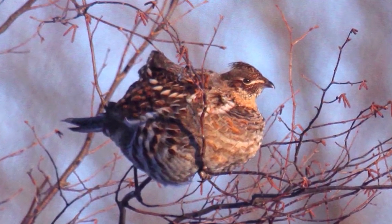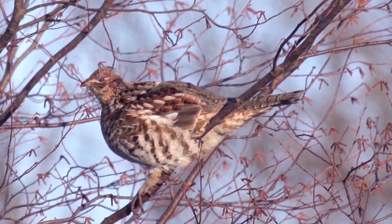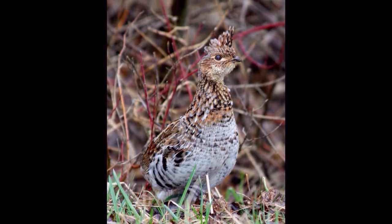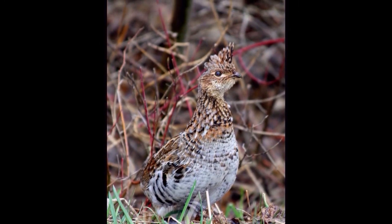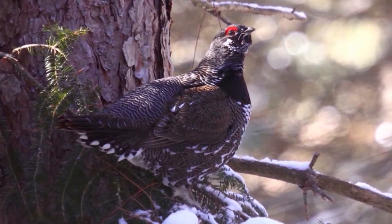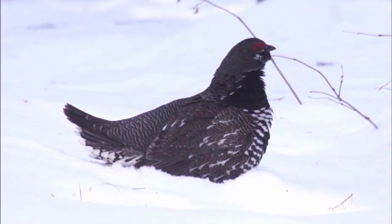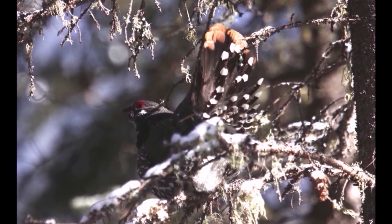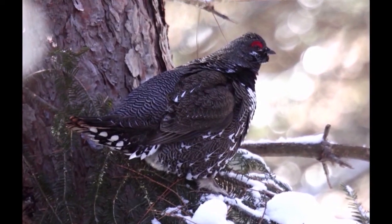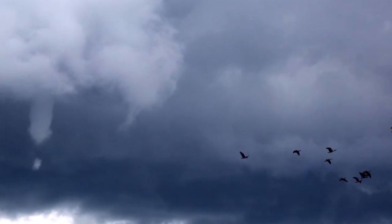The ruffed grouse is one I've seen in the Meaford area, Holland Centre, and the Beaver Valley. They love to feed on berries, and that's where I've seen them roadside. The spruce grouse is not in our area, but not too far away — you go to Algonquin generally each winter and have a good chance of experiencing one. I like to show stuff that's within a drive, and it's definitely worth seeing because you can see a lot of other winter finches there at that time of year as well.